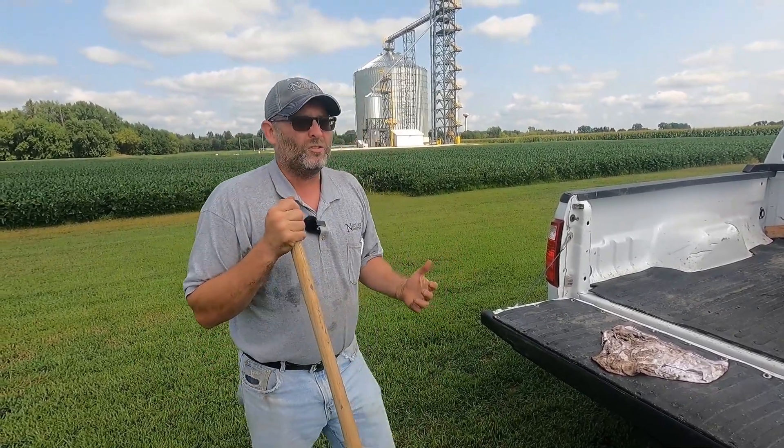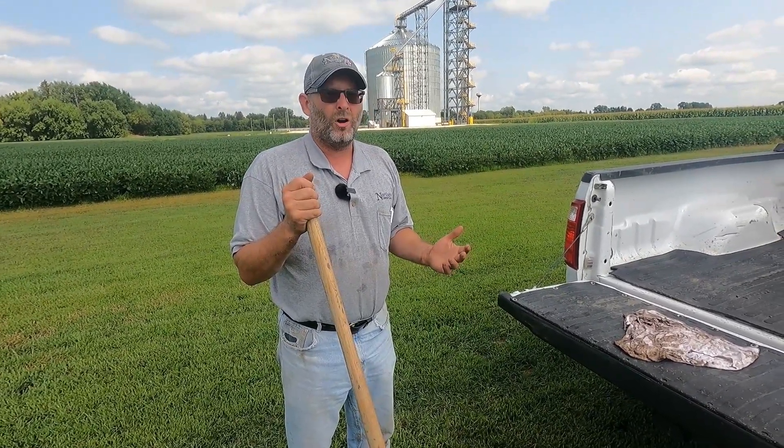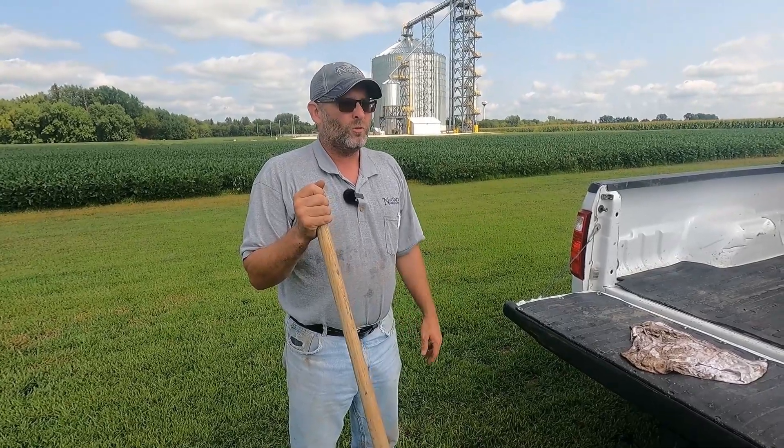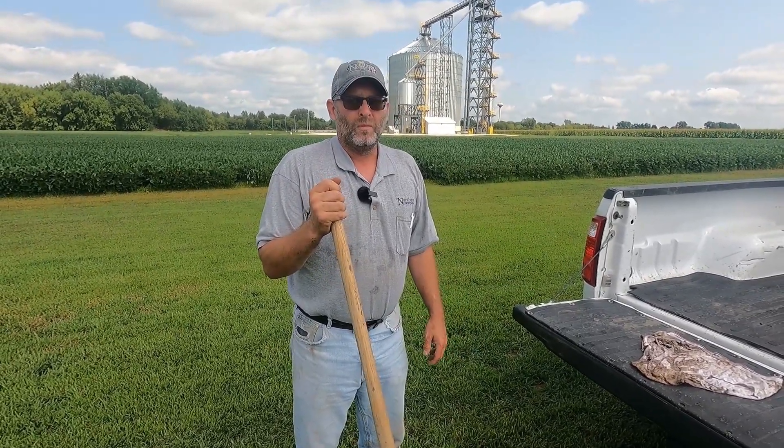If you have any questions on this, give me or any of the other Northern Country Co-op agronomists a call, and we can walk you through this plot and show you what we're seeing out here. Have a great day.